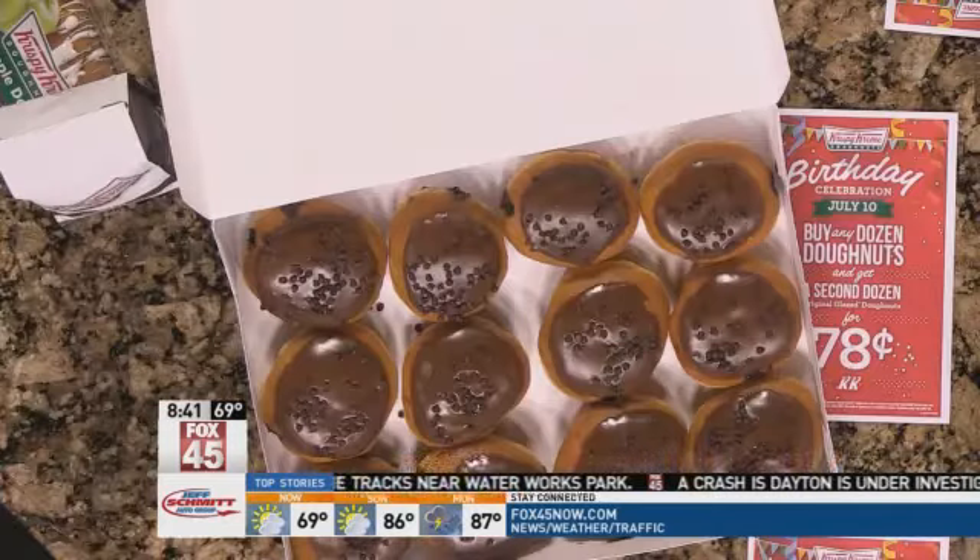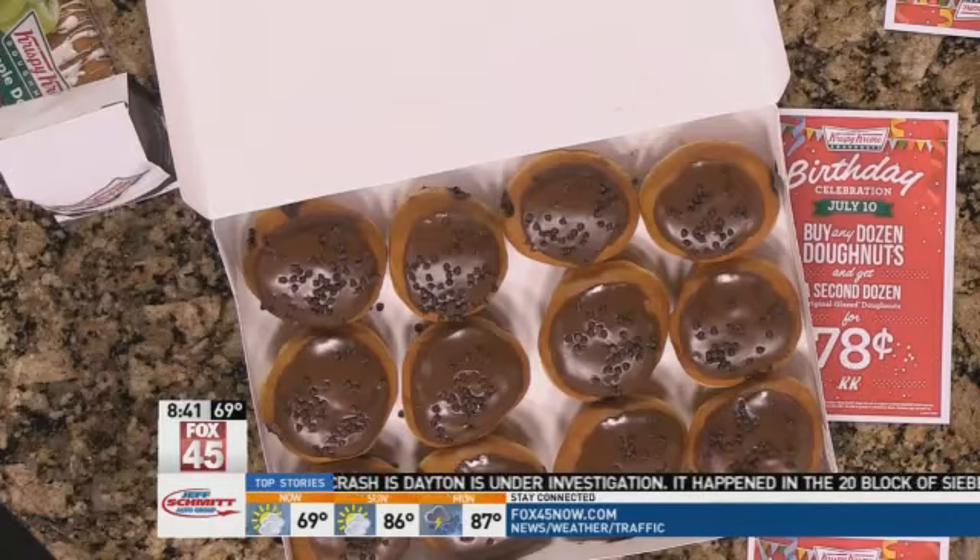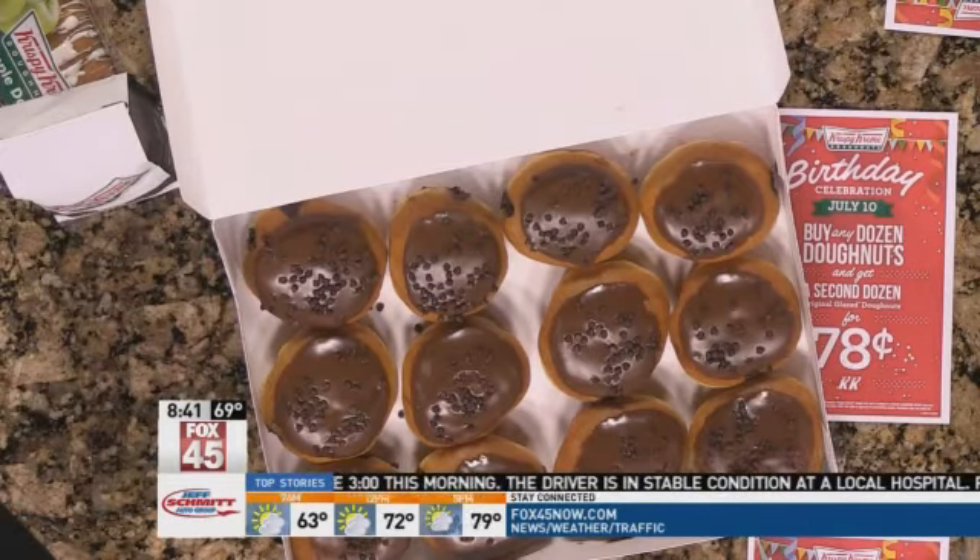What's in the glaze that makes it so special? That is a trade secret — we wouldn't be able to tell you that, but it's our own special formula. I've been with Krispy Kreme for about 19 years, and my favorite donut changes from time to time, but it's always the original glaze — I'm a chocolate ice cream-filled man for the most part.